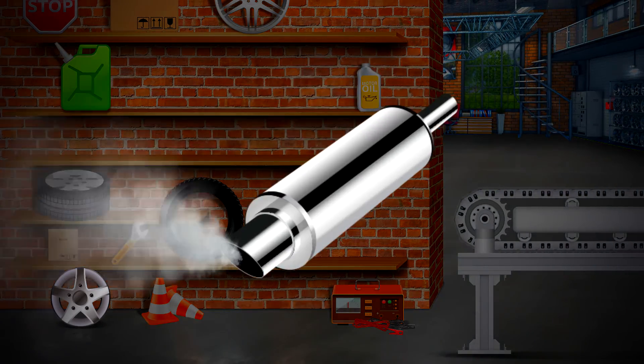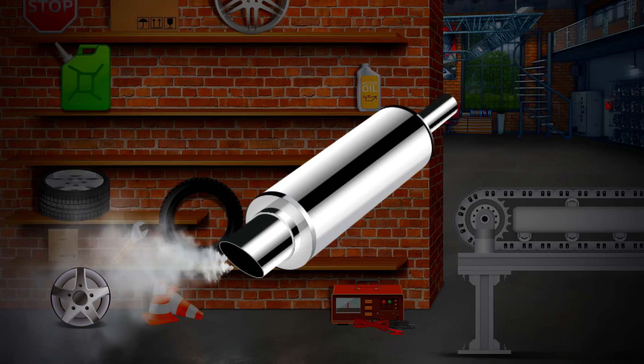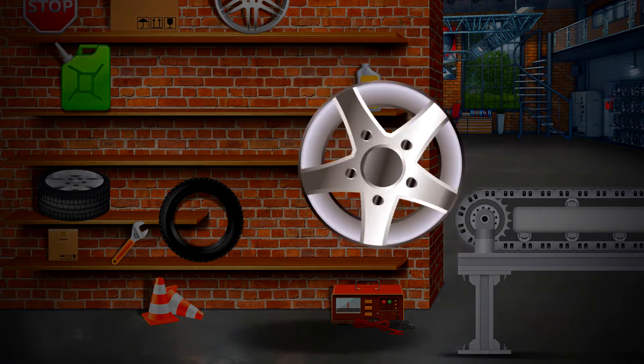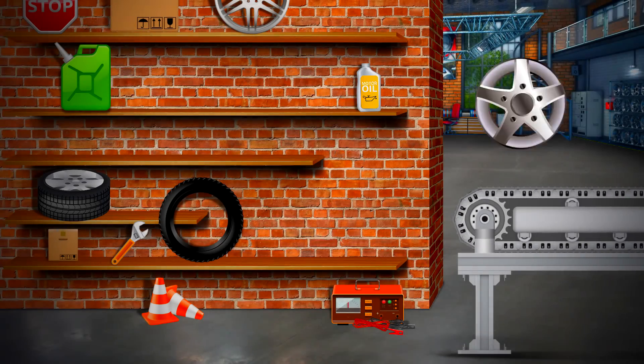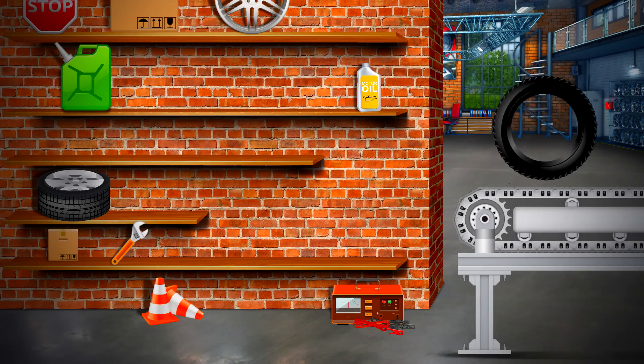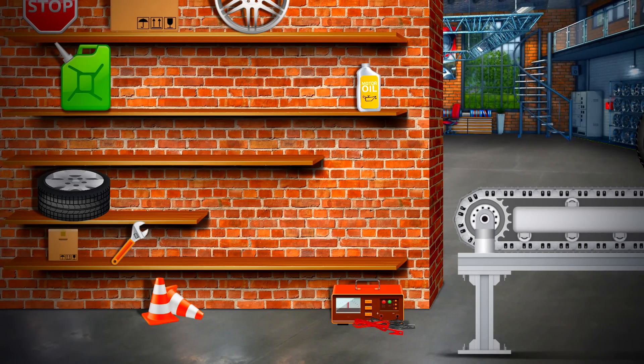Shock absorber for the front wheels. Exhaust pipe. Disc for the wheel. Tire. And engine oil.